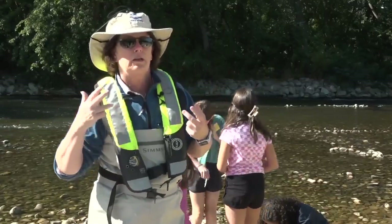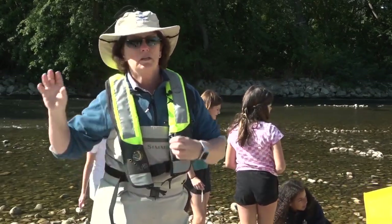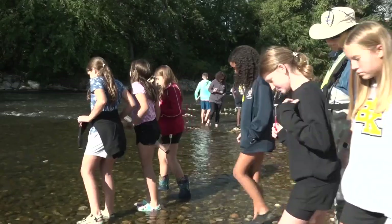There are three stages of learning: you have to see it, you have to hear it. This is the third stage — they're solidifying their understanding of the river.